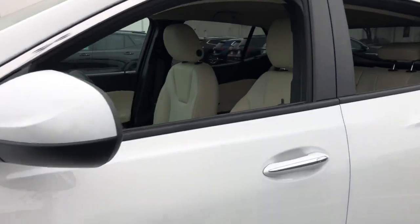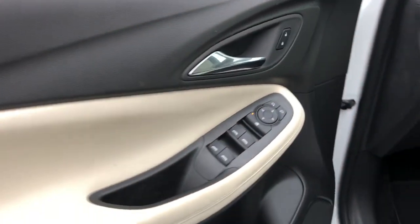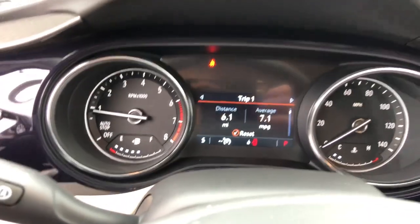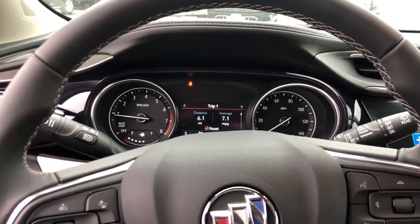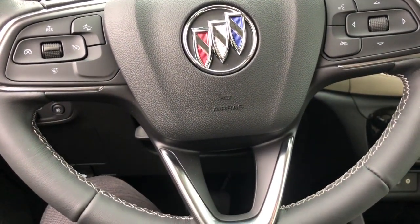These are just some of the great options this vehicle comes with: keyless entry, remote engine start, satellite radio, lane keeping assist, backup camera, keyless start, heated mirrors, fog lamps, power driver seat, and aluminum wheels.